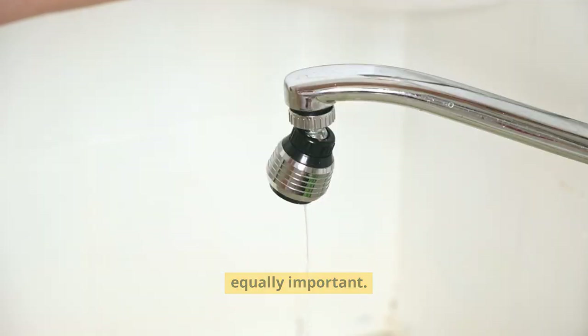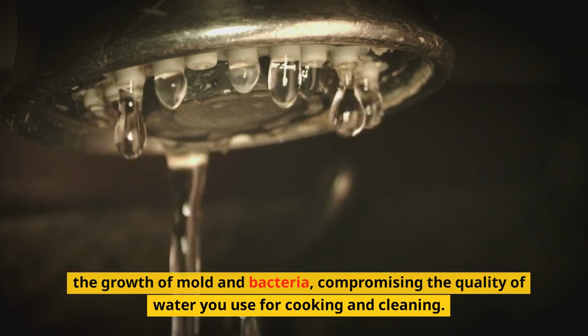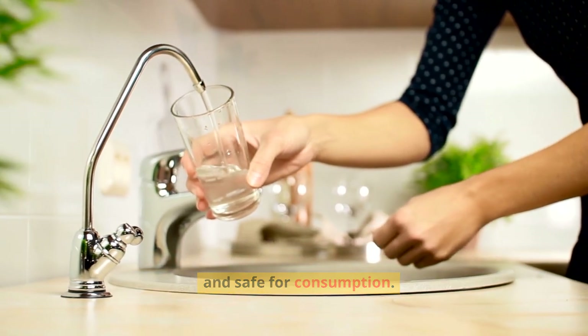In the realm of health and hygiene, faucet maintenance is equally important. Stagnant water accumulation due to a faulty faucet can lead to the growth of mold and bacteria, compromising the quality of water you use for cooking and cleaning. Timely maintenance ensures that your water remains clean and safe for consumption.